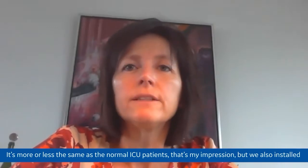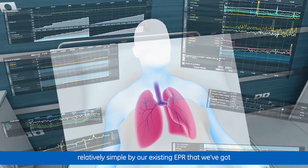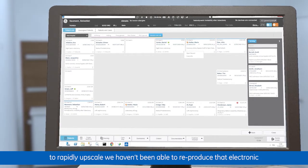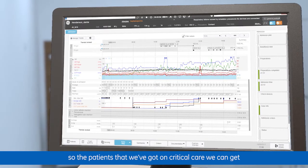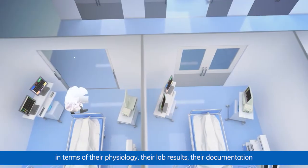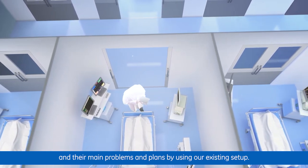Managing these patients was more or less the same as normal ICU patients. Keeping an overview of the patient was made relatively simple by our existing EPR, Centricity Critical Care. What it has shown us is the value of that system because, with the need to rapidly upscale, we haven't been able to reproduce that electronic solution in some of the other pod areas. For patients on critical care, we can get a very quick overview — their physiology, lab results, documentation — and a quick sense of their main problems and plans by using our existing setup.